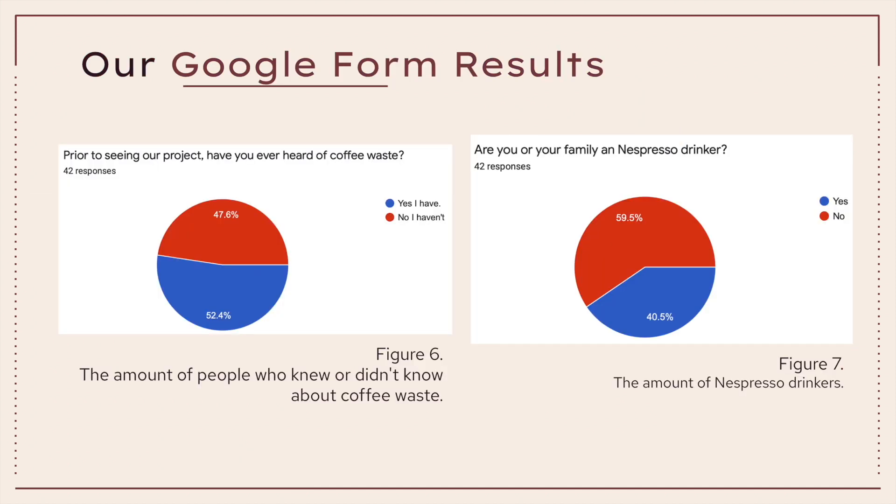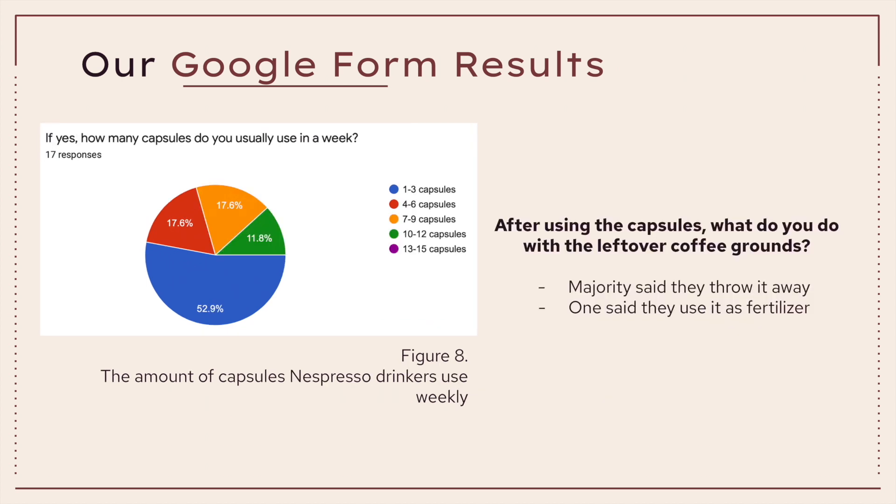For our Google Form results, we were able to collect 42 responses. Looking at Figure 6, we asked people whether they knew about coffee waste, in which 47.6% didn't while 52.4% did. In Figure 7, we asked whether there were any Nespresso drinkers, in which 59.5% said no while 40.5% said yes. Looking at Figure 8, the 17 Nespresso drinkers were asked the number of capsules they used weekly: 9 people said 1 to 3, 3 people said 4 to 6, 3 people said 7 to 9, and 2 people said 10 to 12 capsules.